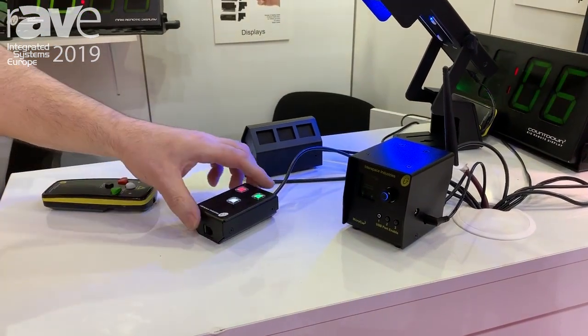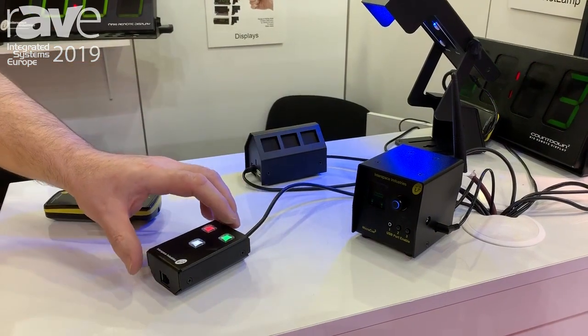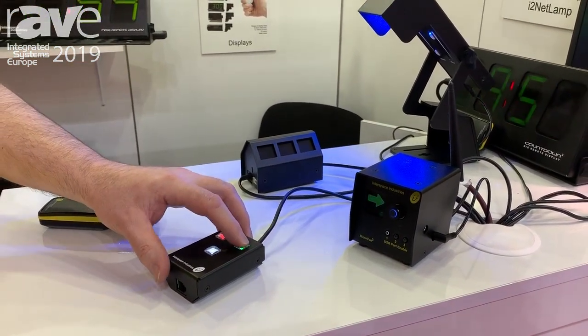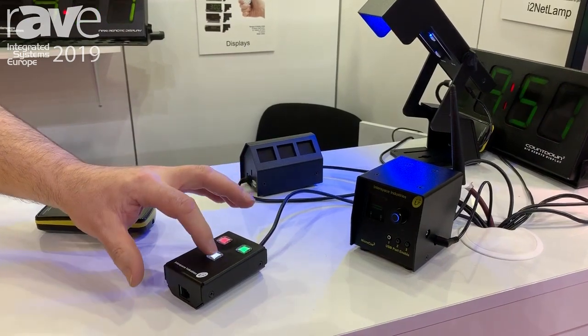We've also got a button box here. This button box allows us to connect to the system via a cable and we can do the same thing, but if you've got problems where you've got RF dropout, we can then use a cable to minimise that RF issue.